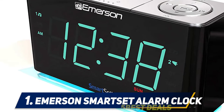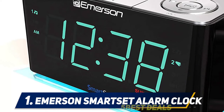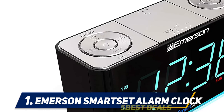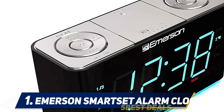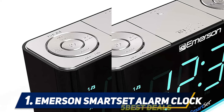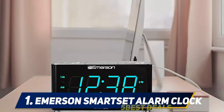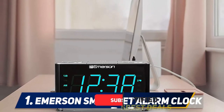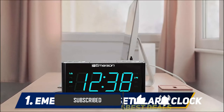And at number 1: Emerson Smart Set Alarm Clock. The Emerson Smart Set Clock Radio is designed with a lovely cyan LED time display that is large, clear, and easy to read. Two alarms can be programmed to operate on weekdays only, weekends only, or all seven days of the week. A soft cyan nightlight is conveniently turned on and off at the touch of a button on top of the device. Other features include a USB charging port, Bluetooth speaker, and FM radio.